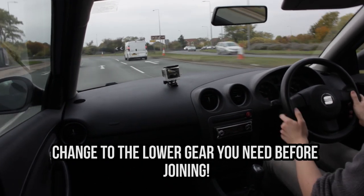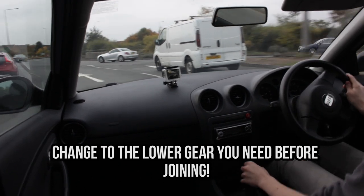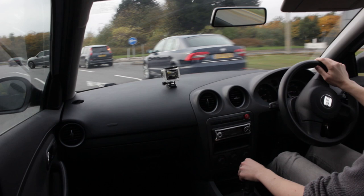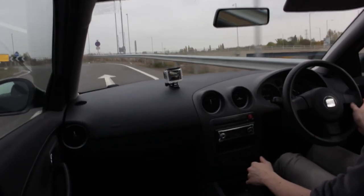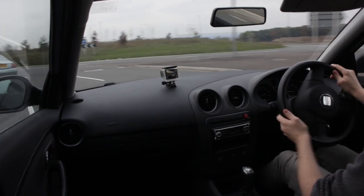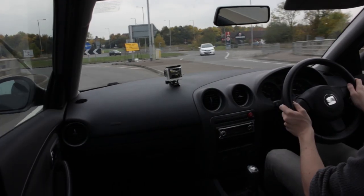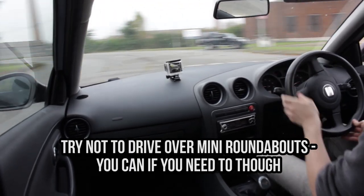If you can, it's a great idea to get the gear you need chosen before you join a roundabout. For example, if you don't have to slow down too much, third gear may be useful, but occasionally a roundabout may require you to slow down a fair bit, so second gear or even first may be needed if you're coming to a near full stop. Getting the gear chosen before you join will make sure you're not faffing around changing gear, potentially getting in people's way and making it dangerous. This will add to the flow of your driving and make everything a lot smoother.